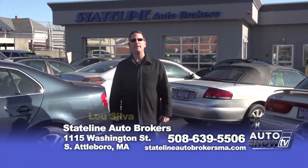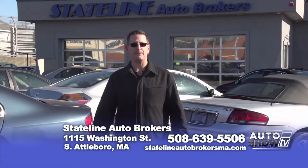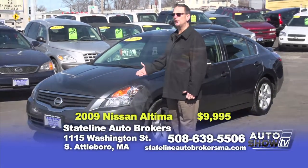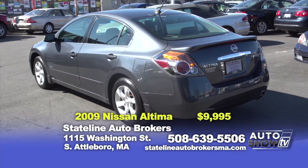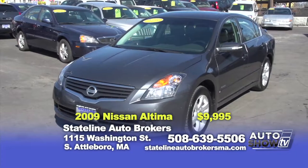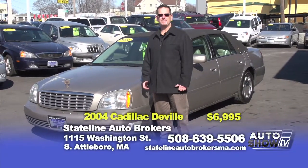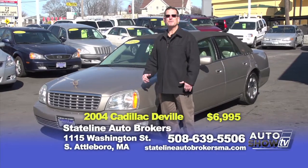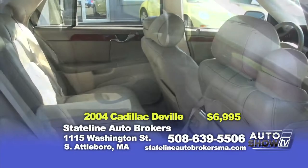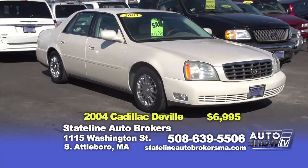Hey folks, Lou Silver here — welcome back to Stateline Auto Brokers. We're about ready to wrap up a great month of March. We sold a lot of cars, met a lot of nice people, and satisfied a lot of people. Starting today's show with a 2009 Nissan Altima hybrid — leather interior, power moonroof, alloy wheels, Bose stereo, power seat. On sale today for $9,995. And here we have a 2004 Cadillac DeVille with only 75,000 miles. All the options you always want in a Cadillac, including chrome wheels with brand new tires. On sale today for $6,995 — and we actually have two of these to choose from, both with 70,000 miles.